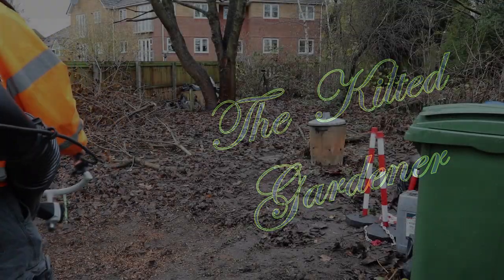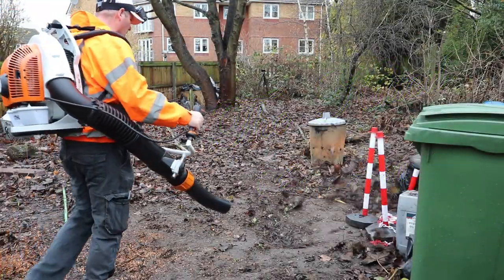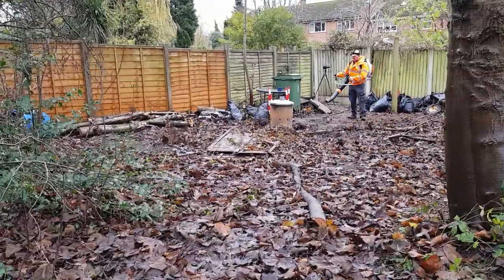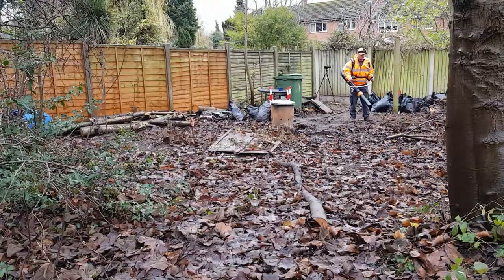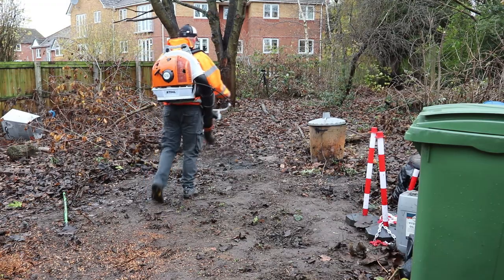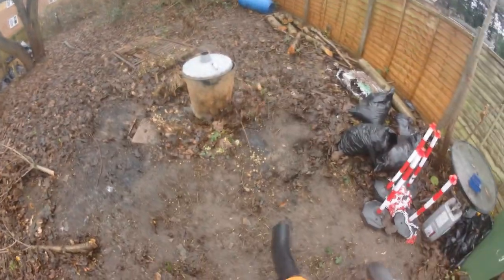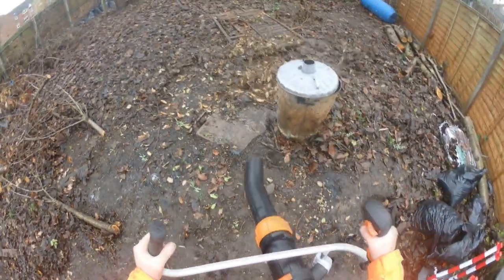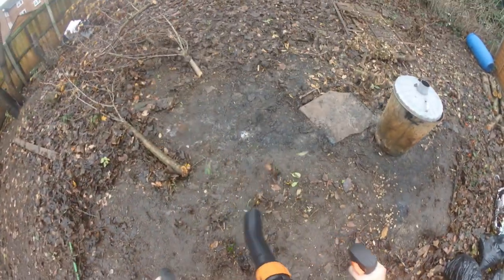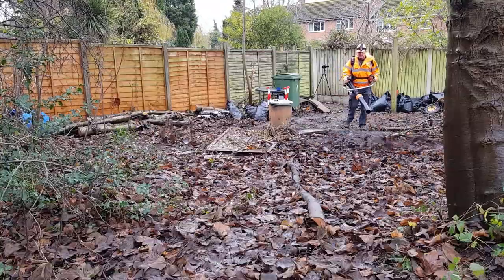About three years ago I was approached by one of my neighbors who asked how much to clear this garden. When I first came to this garden, you could just see how tall the brambles were behind the fence - the whole garden was completely chock-a-block full of brambles, trees, and god knows whatever else. I asked what they intended to do with it, because it would require regular maintenance, and they weren't really interested.